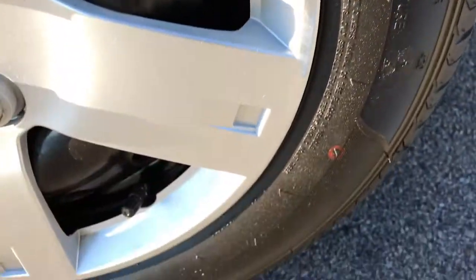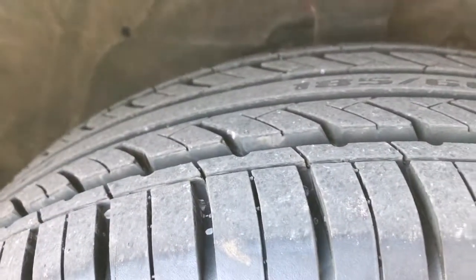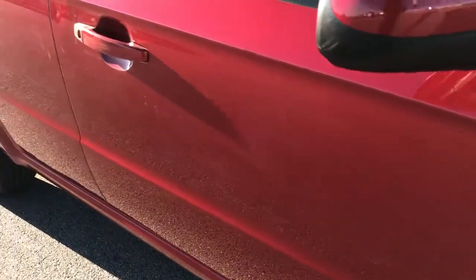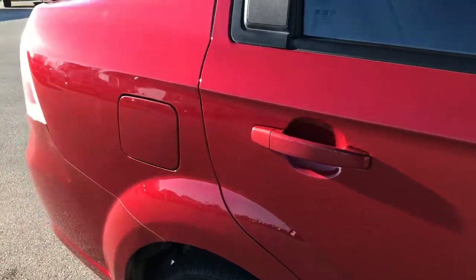The passenger side tire is just as new as the driver's side. That rim is in nice condition as well. As you go down this side of the vehicle you can see just how clean the body is, how reflective and glass-like that paint is.